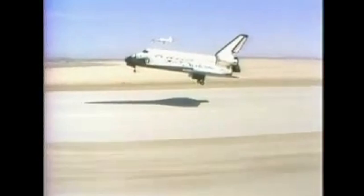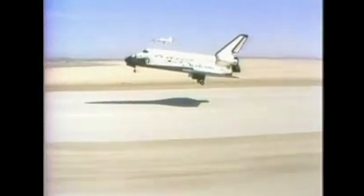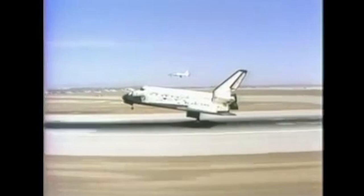On July 4th, 1982, STS-4, flown by astronauts Ken Mattingly and Henry Hartsfield, landed at Edwards Air Force Base. President Ronald Reagan and his wife Nancy met the crew and delivered a speech. After STS-4, NASA declared the space shuttle program operational.